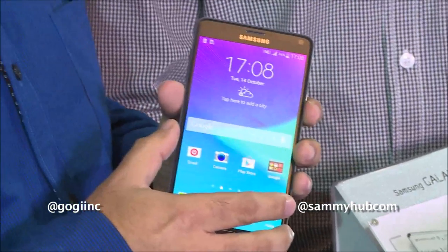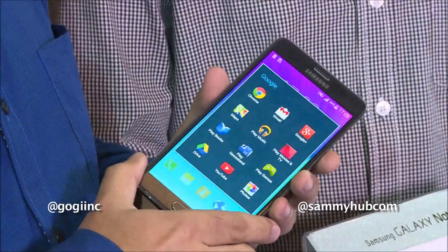When it comes to the screen, it's 5.7 inches with a quad HD display, and it's the first quad HD handset with a Super AMOLED screen.